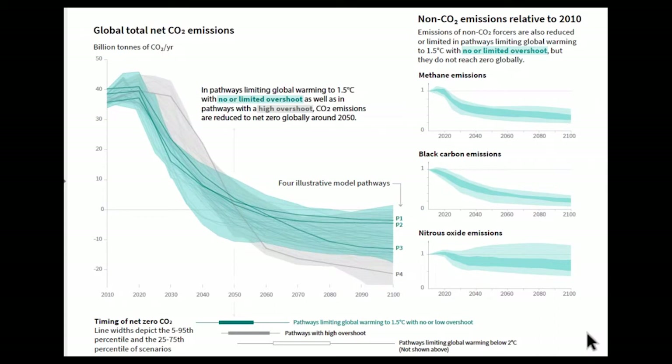Essentially by 2020, which is awfully soon as we all know, very rapid declines begin in every single one of these scenarios. You get down to zero by mid-century typically, but you get down to almost a 50% cut in 2030, depending on exactly what you use for your reference — about 50% relative to 2020, about 45% relative to 2010. These are really major drops in CO2, and if you've seen any of the news coverage about the special report, that's really what it's focused on.